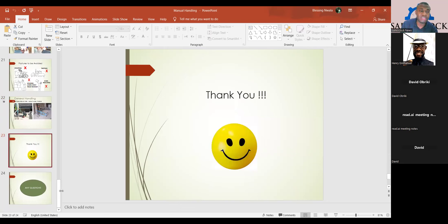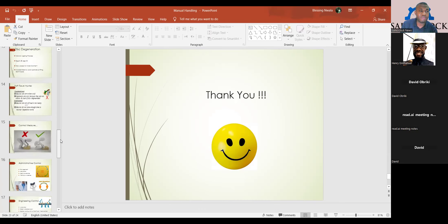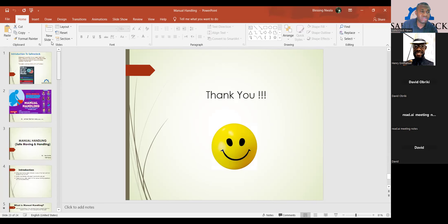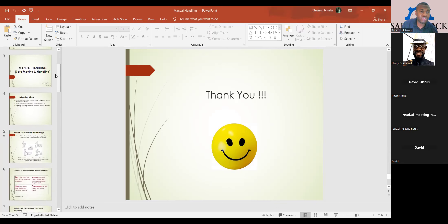That is the end of my presentation. I will now allow us to contribute.